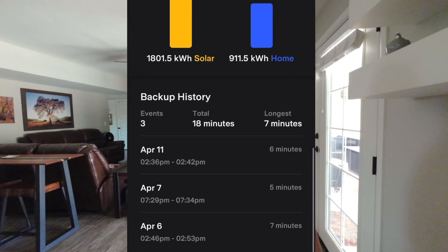So far I can honestly say everything seems to be going very well — pretty happy with the system and I haven't had any issues with it. Surprisingly, we've actually had a few backups where the Powerwalls kicked on. When the power was out for 10 minutes — I think that was the longest one — and there were a couple others that were less than five minutes.